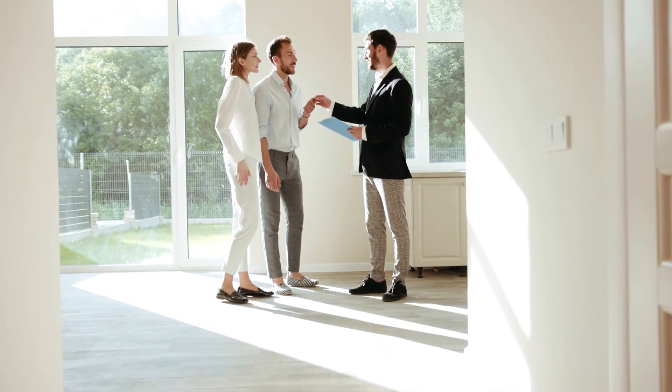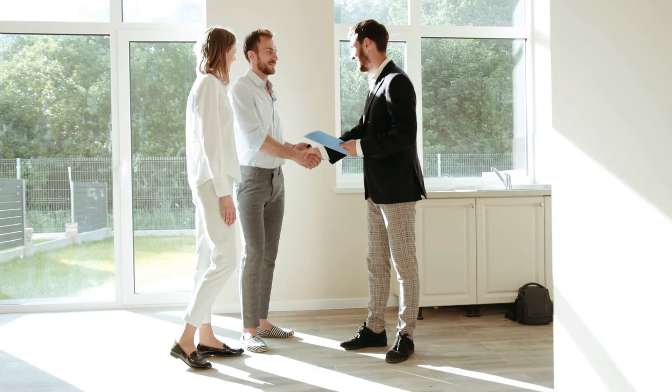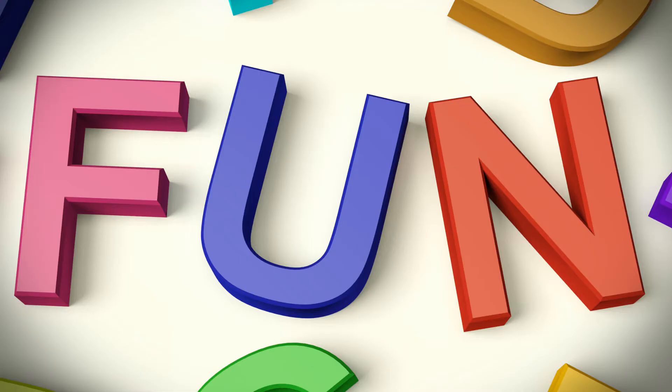The next thing you want to do is find yourself a realtor. When looking for a realtor, you want to make sure you click with that person — that the personalities match. If you're fun and giddy, you want a fun and giddy person; if you're serious, you want a serious person. Find the agent that works well with you.